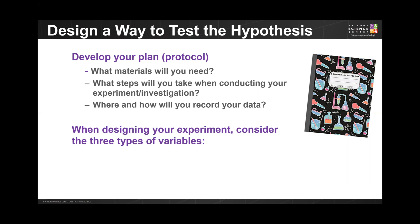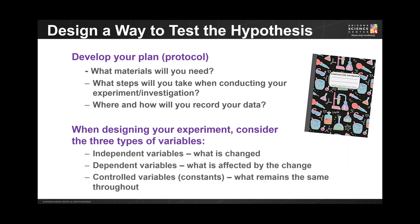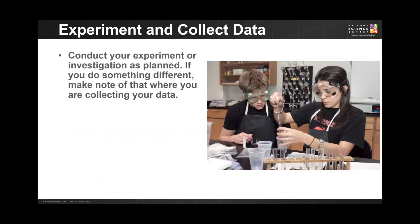As you design the investigation, make sure you consider all types of variables involved. Independent variables are the things you are going to change throughout your experiment. The dependent variable is what is being affected by the change. Controlled variables are those that remain constant. In the sunlight and flower example, the independent variable is the amount of time the plant spends in the sun, the dependent variable is the plant's growth, and the controlled variable — the constant — is the type of sunlight, regardless of the amount of time the flower receives it each day.